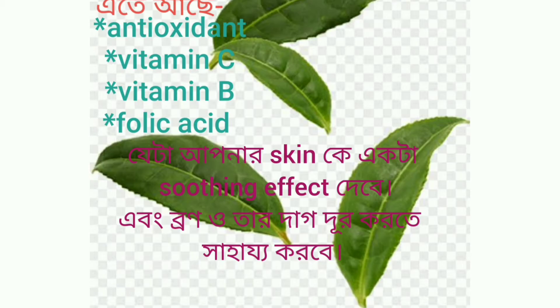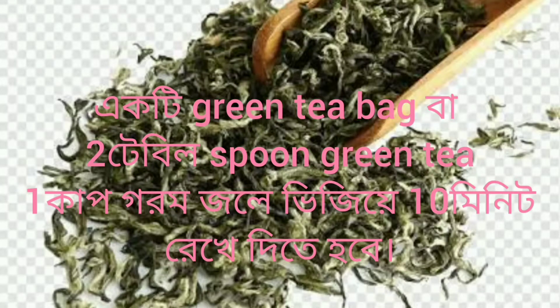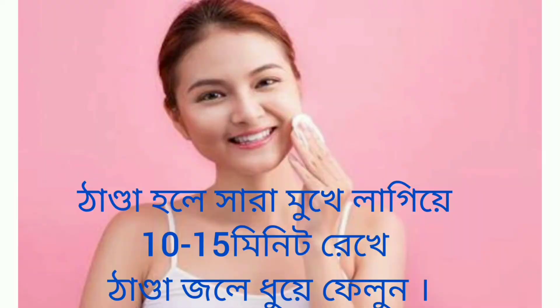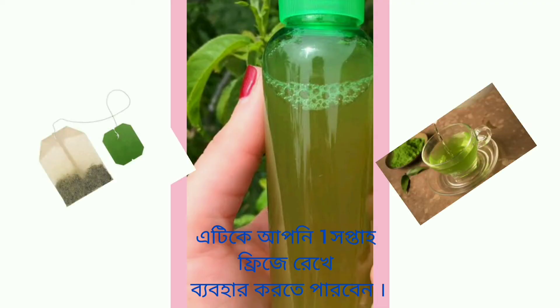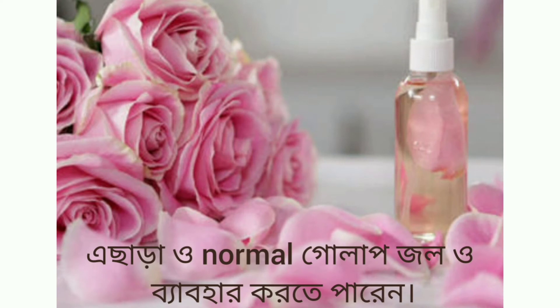After that you need to do toning. For that you need green tea — green tea has a lot of vitamin C, antioxidants, etc., which will give a soothing effect to your skin, and acne and pimples also heal. Soak one green tea bag or two tablespoons of green tea leaves in one cup of hot water for 10 minutes. When it is cold, apply it on the face with the help of a cotton pad. You can keep it in the fridge for one week.